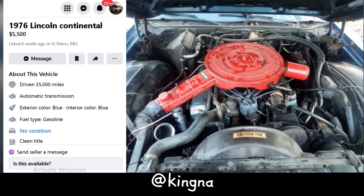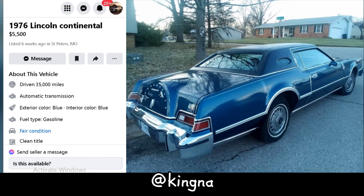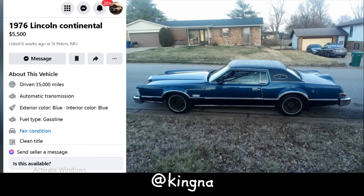Mechanically, she's been put through her paces — even making a trek up to Chicago and back last month. The seller has kept up with maintenance and thrown in new shocks, struts, and LED headlights. With a solid frame and no major mechanical hiccups, she's still got plenty of road left to travel. Bonus: repair manuals and spare parts are included. At $5,500, she's not breaking the bank. If you're in the market for a slice of classic Americana with a side of character, this Lincoln Continental might just be the ride for you.